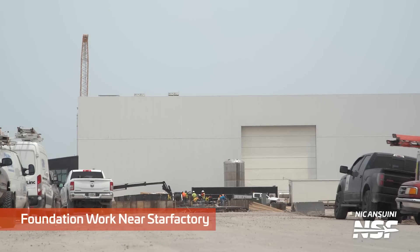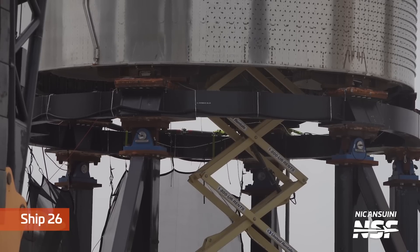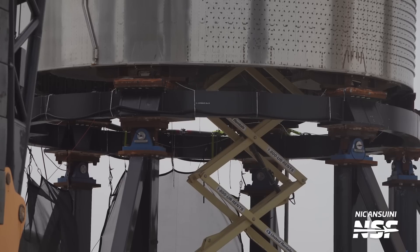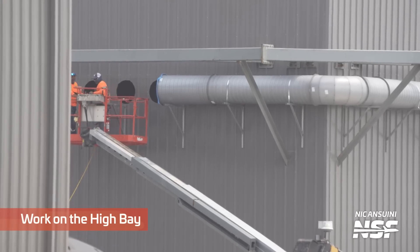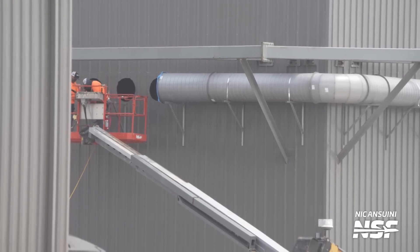Moving to the production site, the future of Starbase over the next two or three years is taking shape. We've seen more foundation work for a new building under construction at the site of the old scrapyard, with teams working hard to complete the foundations and build up the structure. Next door at Remedios Avenue, Ship 26 sits on the Raptor installation stand — it's already received all six engines and work is likely underway checking engine interfaces and installing engine shrouds. A new ventilation system is also being installed on the high bay to remove humidity from the South Texas environment.